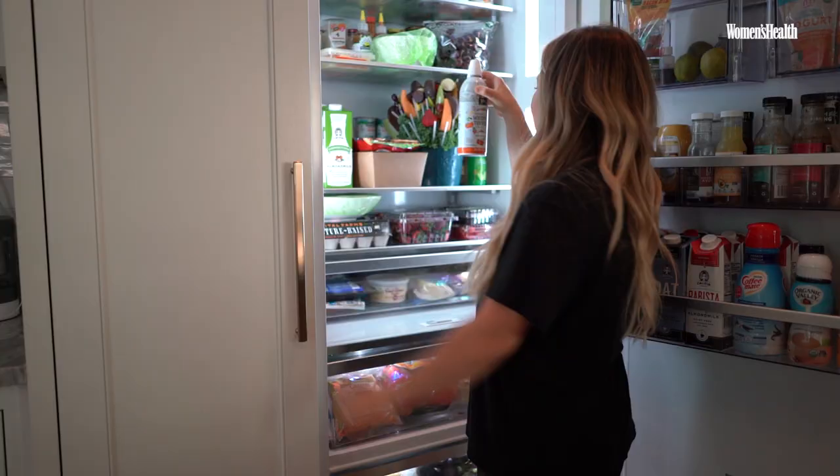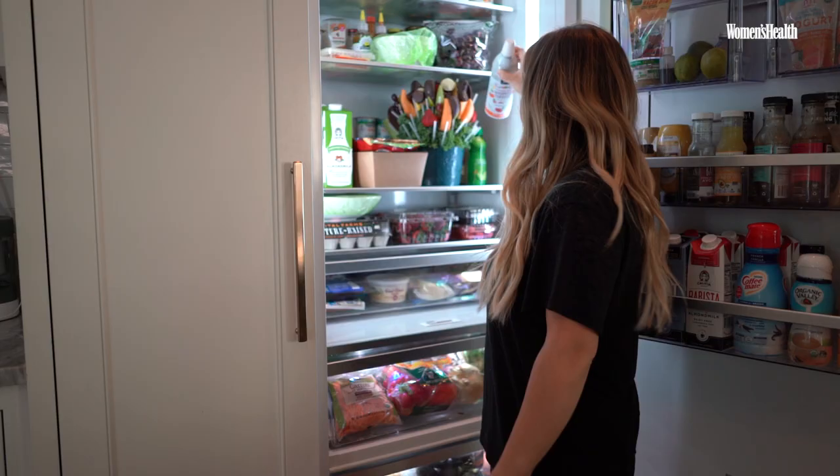I have a pumpkin spice whipped topping from maybe two years ago. I think it's about time we throw that out. I have some margarita mix hiding back there. Don't judge.